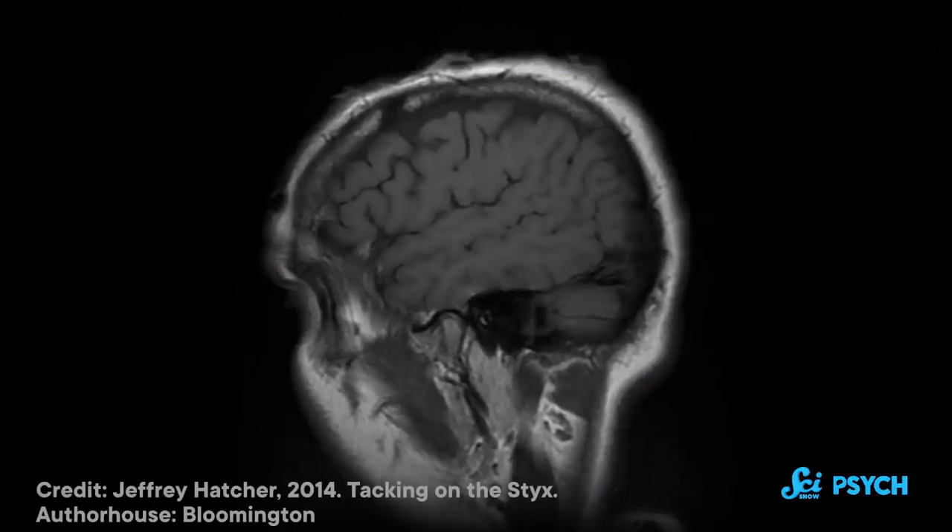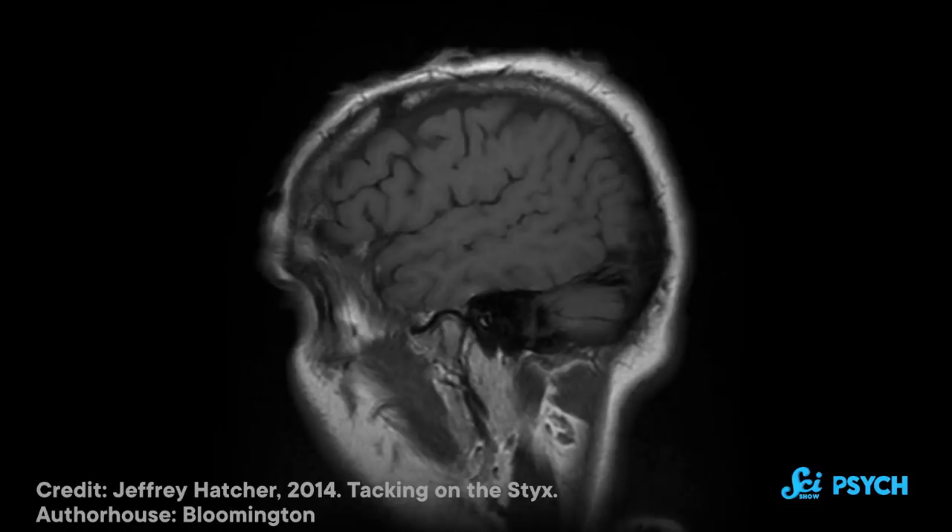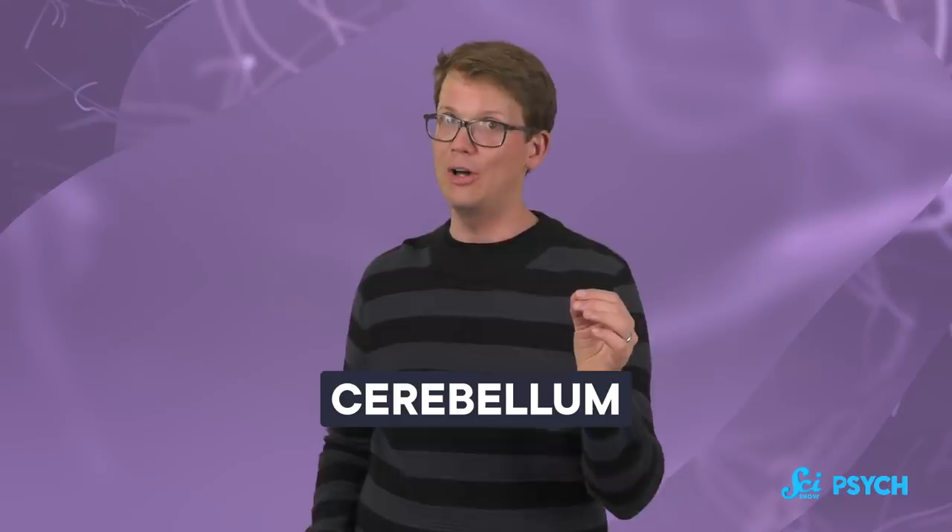It's the biggest part of our brain, and it has those lovely wrinkles that many smaller mammals just don't have. But in some ways, it's not actually that different from other mammals' brains. So researchers have started looking at other places to figure out what makes us distinctly human. Move over, neocortex. It's time to talk about the underrated cerebellum.